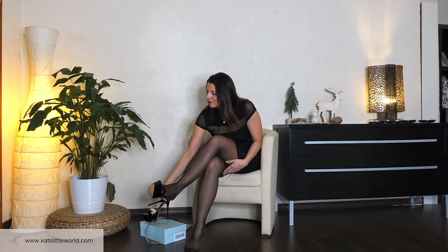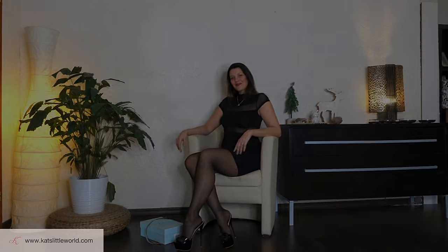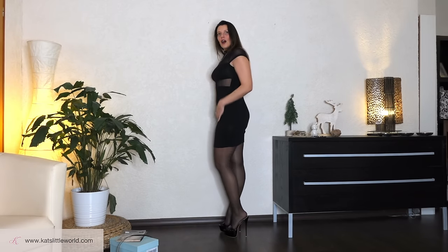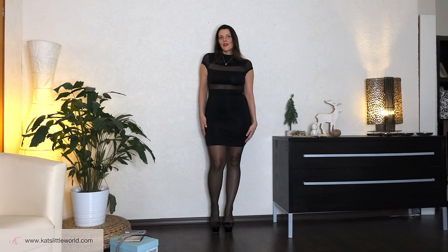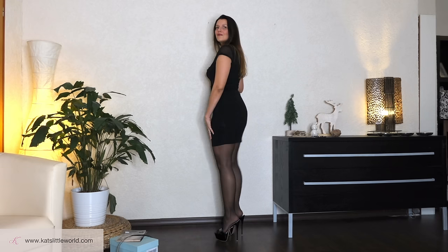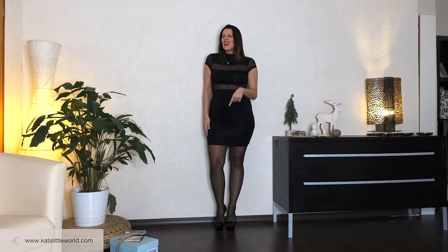I changed into the dress and put on the heels. And here we have the whole outfit. I think the dress fits me well. It feels good, very comfortable. To walk in these mules is not so easy, for sure.